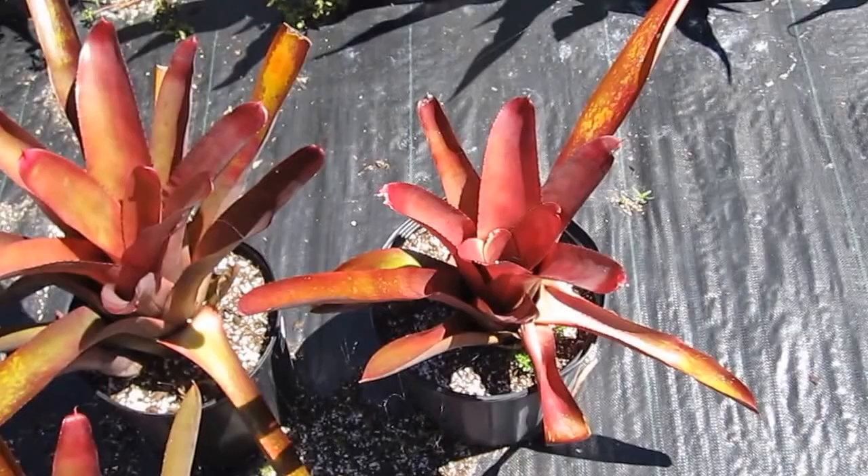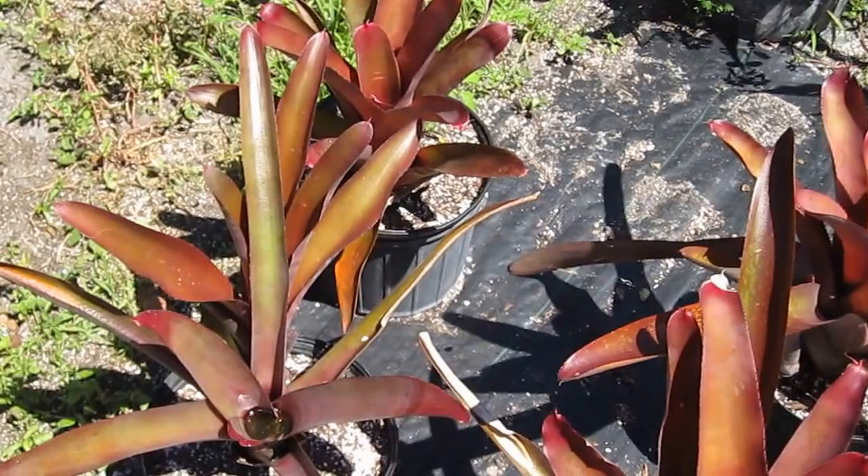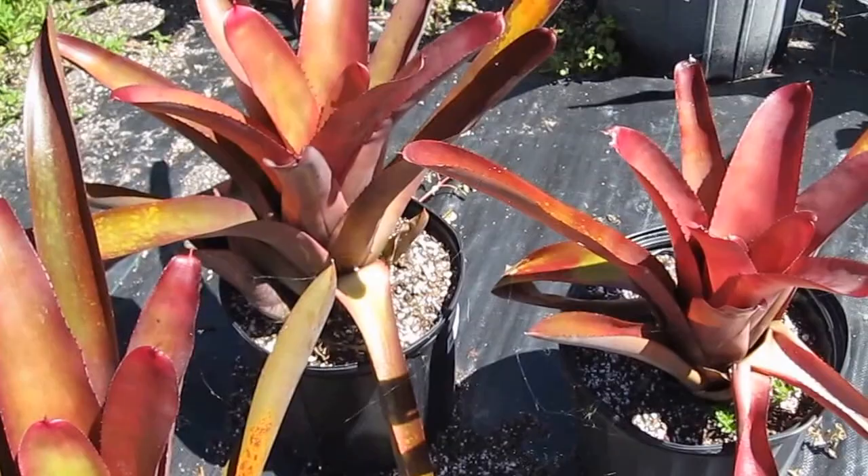Some Neo Rogelia look and act more like Acmeas or Hoembergias, in that they get larger and can tolerate a little bit more sun. This is Neo Cruenta Explosion, one of our cultivars that we grow here. You can see that it's getting a little bit of sunburn in the middle, but nothing that's going to damage it. These form nice landscape plants just because of their dark burgundy color and their ability to tolerate frost and sun.